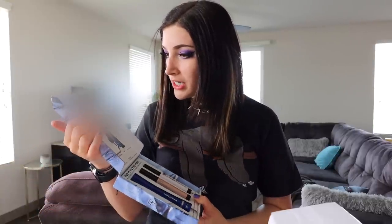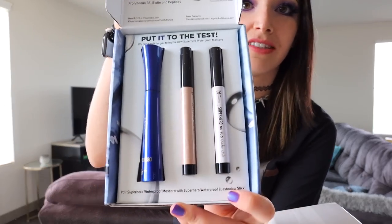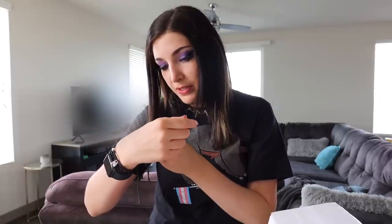I'll start with the PR packages. The first one is from IT Cosmetics - this one also says it's to Marissa. I can already tell it is a mascara - it's the waterproof Superhero Mascara. We also have some eyeshadow sticks. I get a little nervous about wearing waterproof mascara because I'm so bad at getting it off my lashes. The mascara is usually in a black container but this time it's blue and it's super pretty. Then we have these Superhero No Tug Shadow Sticks - I've never used these. Oh this is pretty!